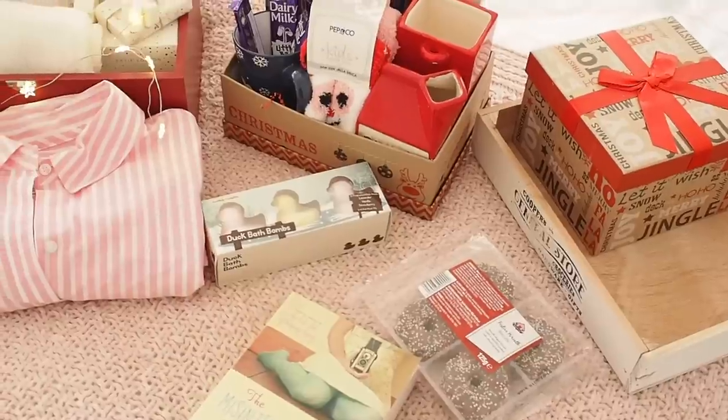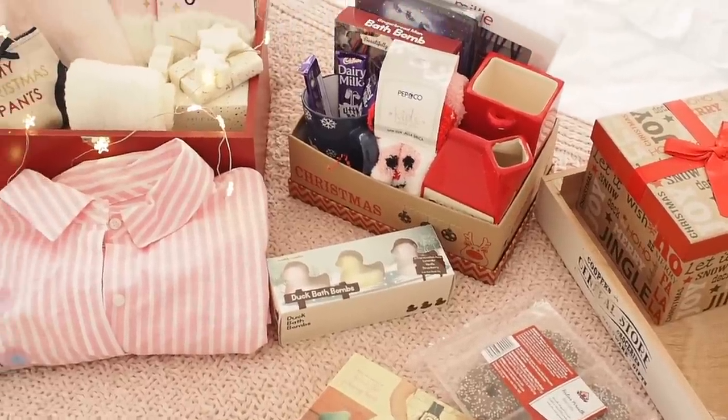So I thought it would be really good to actually make a video, show you, talk you through what exactly is a Christmas Eve box and what do you put in one. I just think they're a really fun tradition to maybe start — or maybe you already do them.